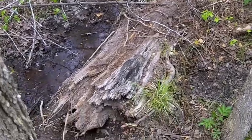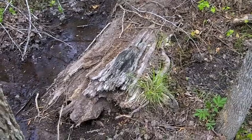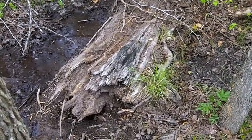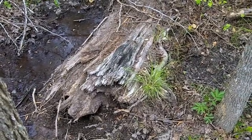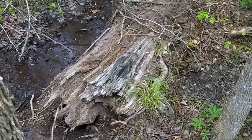There it is, there's our heart pine stump that we're going to try and extract from the mire here. And if we're successful, we're hoping that because it's down in this wetland, that it will have pith and we'll be able to determine whether or not it's a longleaf pine stump.